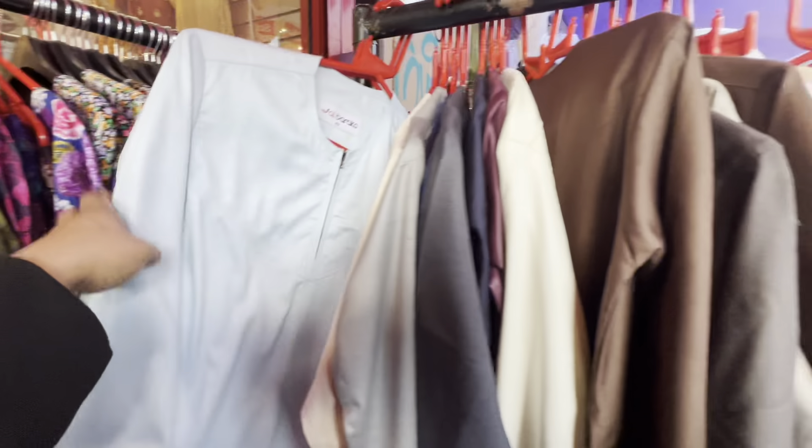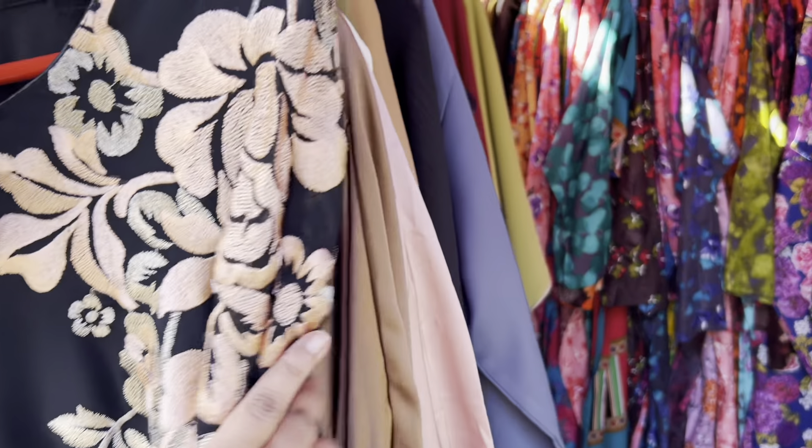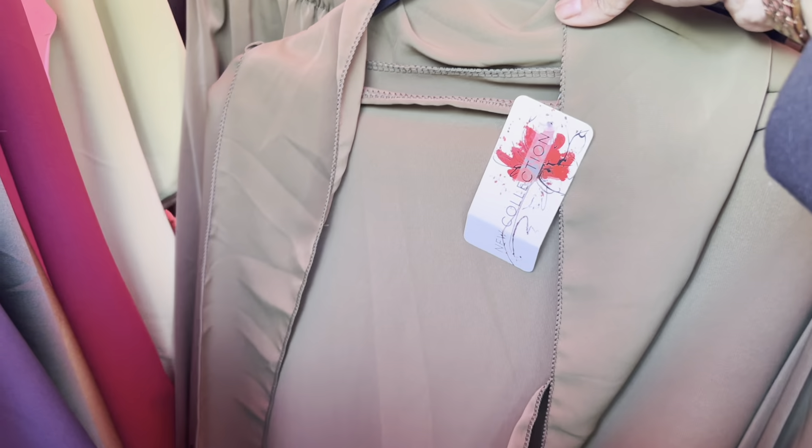Hello everyone, assalamu alaikum and welcome back to my channel British Bangladeshi Homemaker. New vlog is here and alhamdulillah we are very happy. So once again for Ramadan, I am bringing you a vlog and today I am going to show you the London Whitechapel Iftar market.